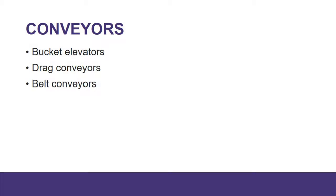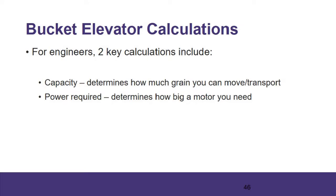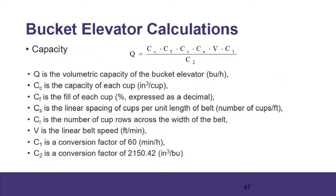Let's shift gears and talk about conveyors. Specifically: bucket elevators, drag conveyors, and belt conveyors — some of the most common types we'll work with in these facilities. For engineers and designers, the two key things we need to worry about are capacity or throughput, and the power required. How much grain can we move, and how big a motor do we need? The capacity of a bucket elevator depends on the capacity of each cup, the fill for each cup, the spacing of cups on the belt, the speed of the belt, and then unit conversions. It's a fairly straightforward calculation — you're calculating bushels per hour.